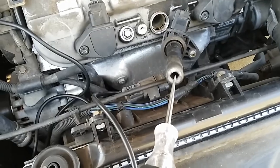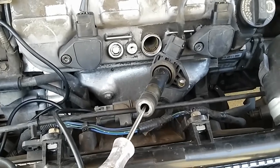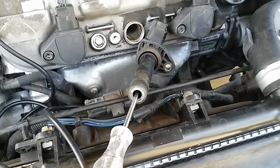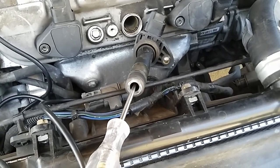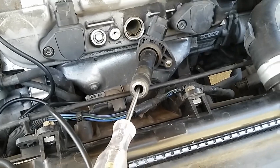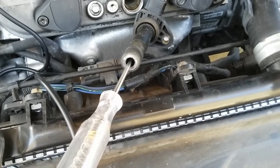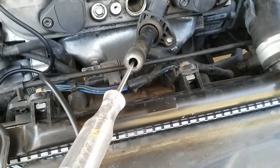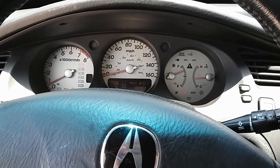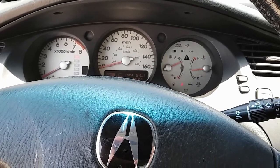Since coil number one was not firing — it was a dead cylinder — it was actually affecting the rest of the cylinders and causing the computer to misfire on them as well, triggering codes on other cylinders. The fix is to replace coil pack number one. That said, I couldn't finish the video without showing the final fix — I've already replaced the coil pack with an aftermarket unit.